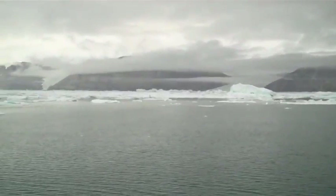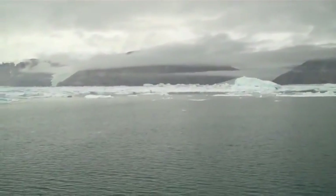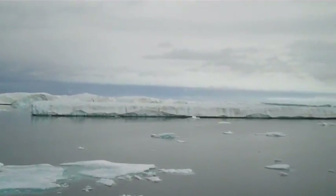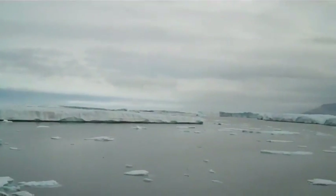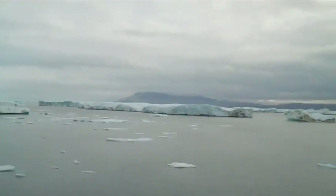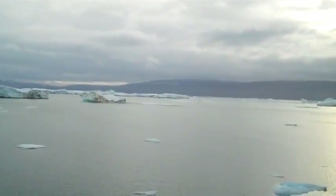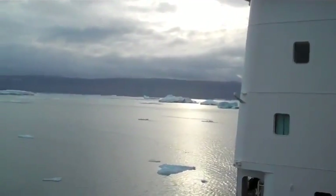This is pretty much where the glacier was five or six years ago. There's just a jumble of large pieces of ice — these are the pieces I was referring to as ship-sized, meaning two or three or four times the size of the ship. It's really all around us.